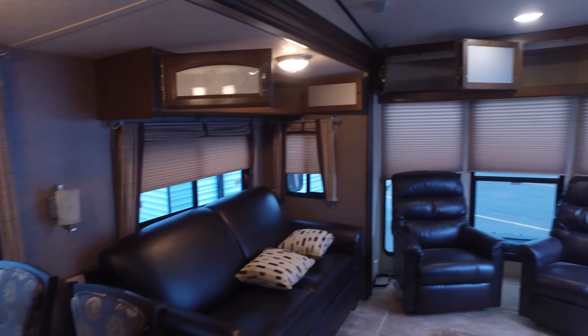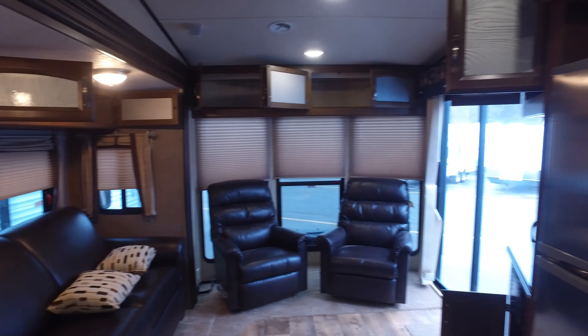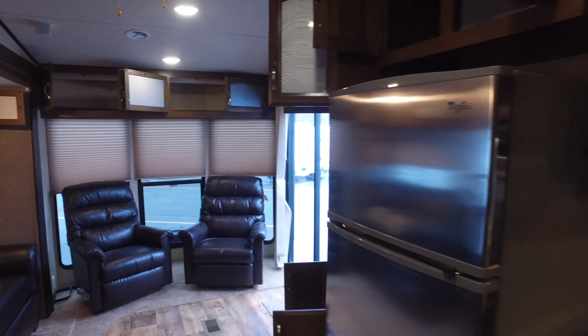This RV is viewable 7 days a week at Cold Springs RV in Ware, New Hampshire. I look forward to showing you guys many more videos. Thanks.